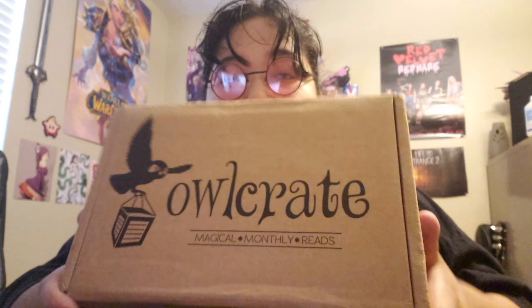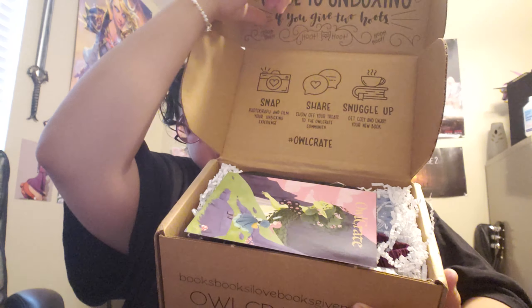Anyway, so this is the Owlcrate. We're going to open it. I actually brought scissors this time because I'm a professional YouTuber. Yay, box.